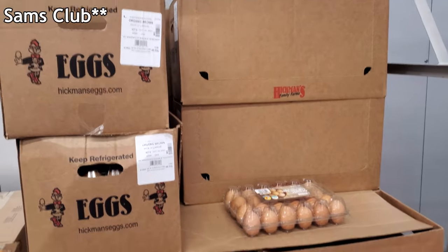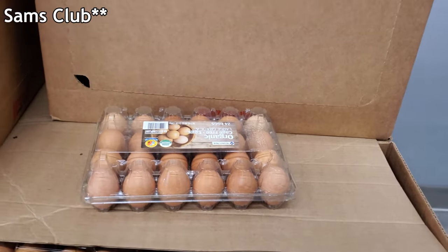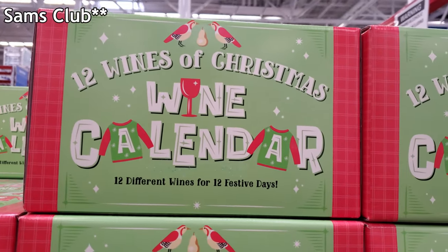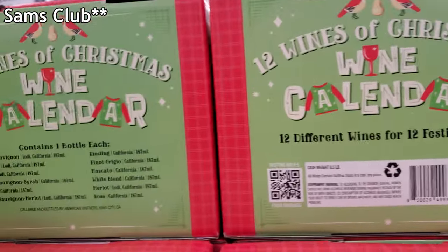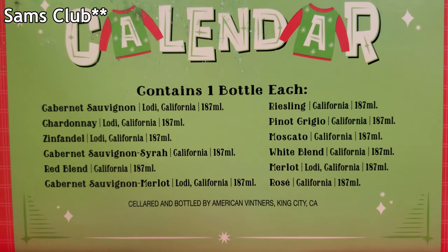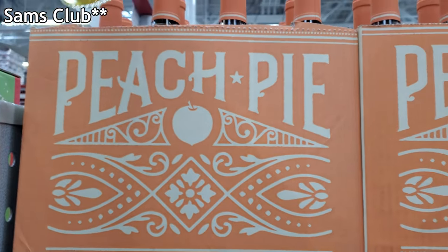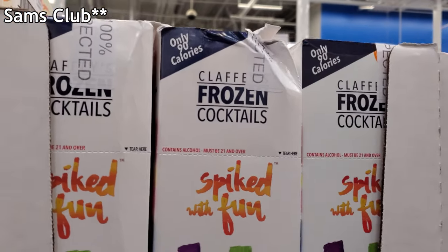The 24-count eggs are $5.78 — at Walmart I bought brown eggs for $3.48 for only 12, so yeah this is cheaper. Here's a 12 Wines of Christmas advent calendar for $37.98. I'm trying to figure out what they have in here — it contains one bottle each: moscato, rosé, red blend. Peach pie wine is $6.98 — pie makes everything better.